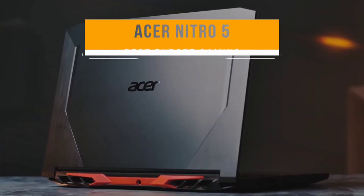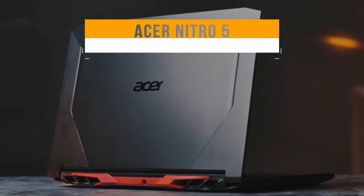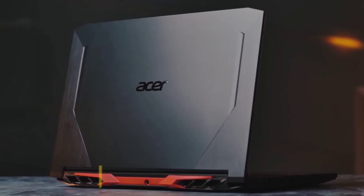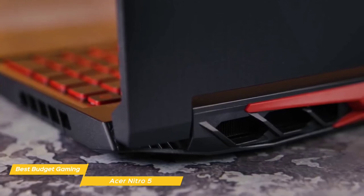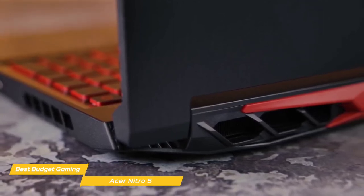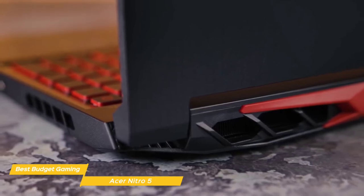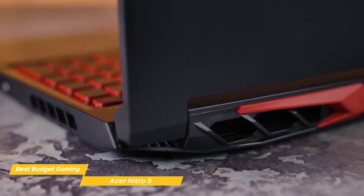Last but not least, the Acer Nitro 5 — our pick for best budget gaming laptop. The Acer Nitro 5 is a perfect choice for a budget gaming laptop, delivering decent gaming performance for the money. The red and black design clearly shows it's ready for gaming, with a black plastic housing highlighted by a red hinge, keyboard accents, and backlighting, and the lid and deck have clipped corners to give it a more edgy look.